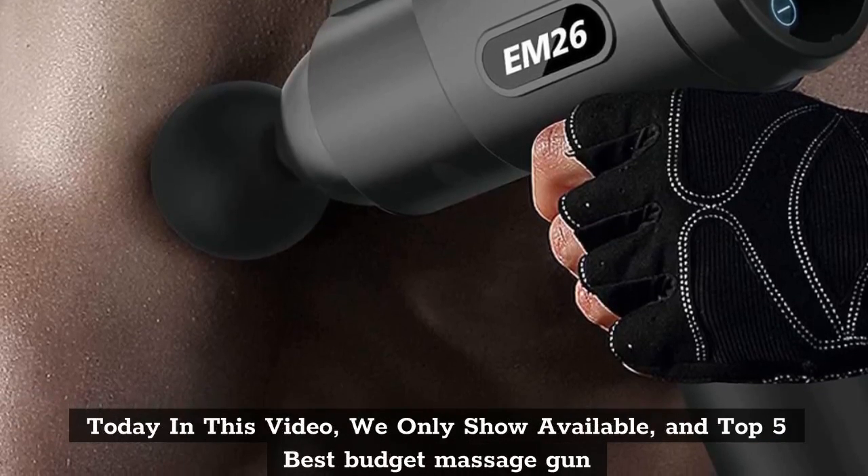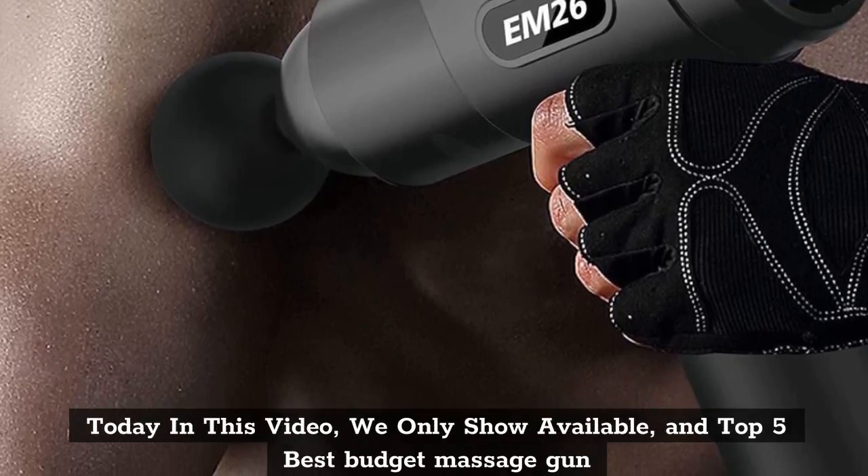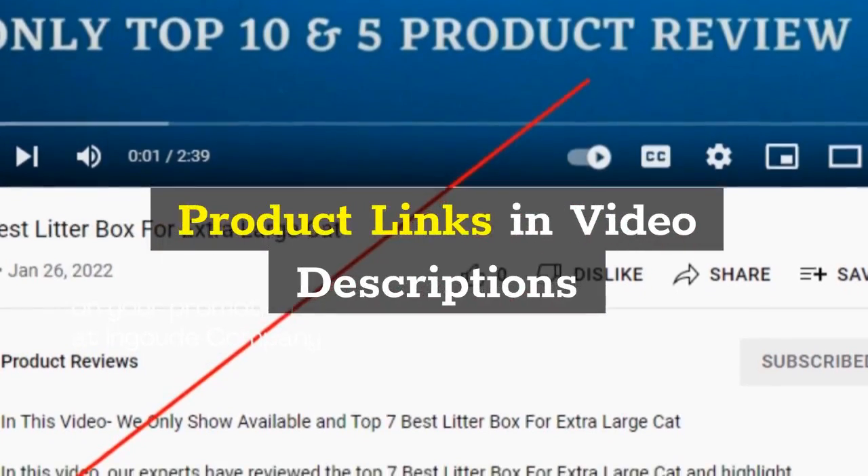Today in this video, we only show available top 5 best budget massage guns. Product links are in the video description.